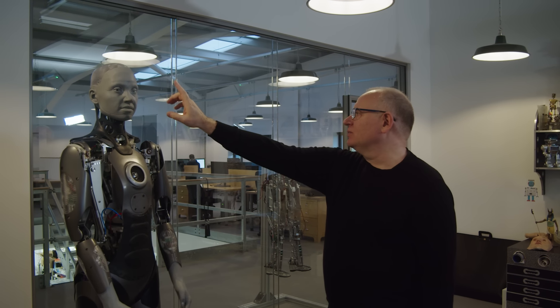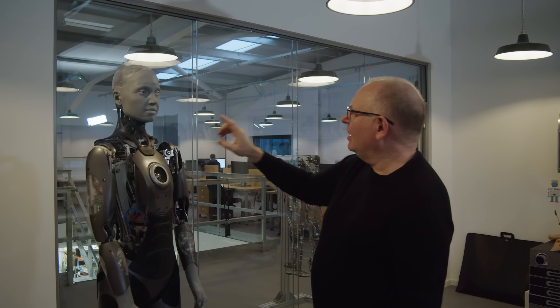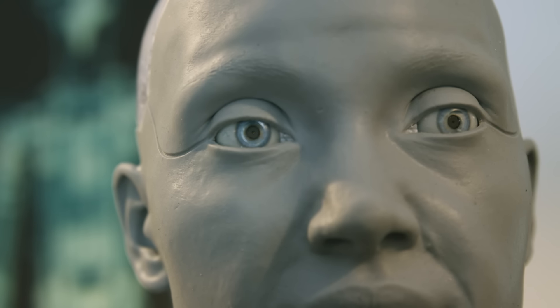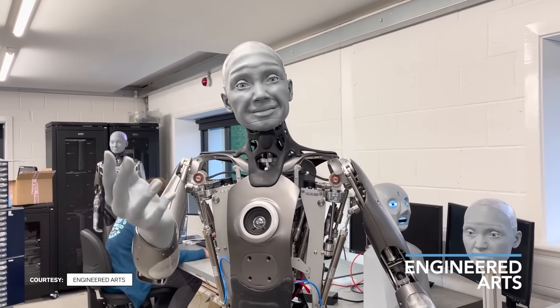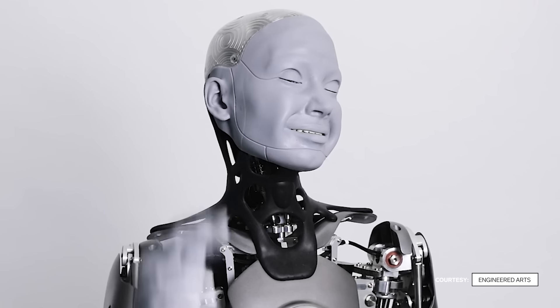If you come close, what should happen? So we have a change in expression — the focus of the eyes comes in tighter. We went through 10 different attempts at getting a smile, just trying to get the crease in the skin when the robot smiles.